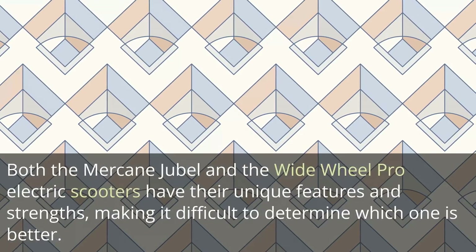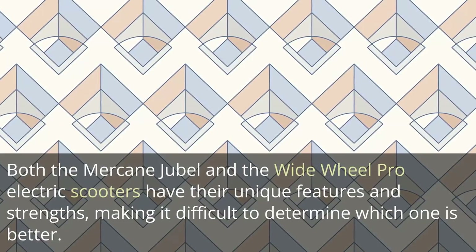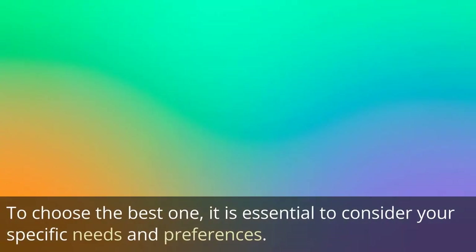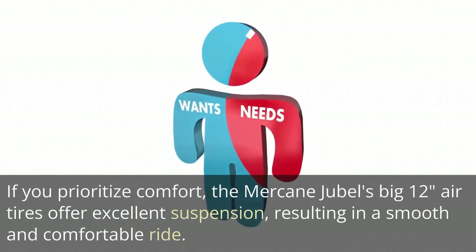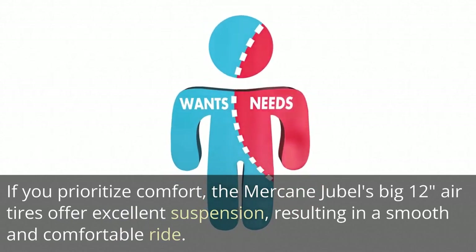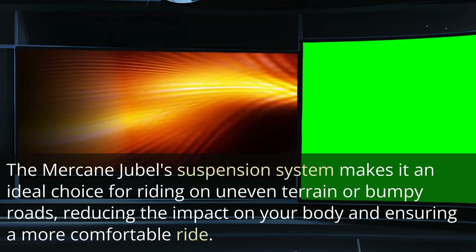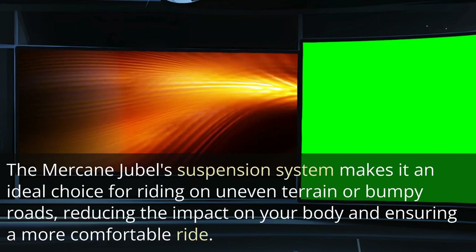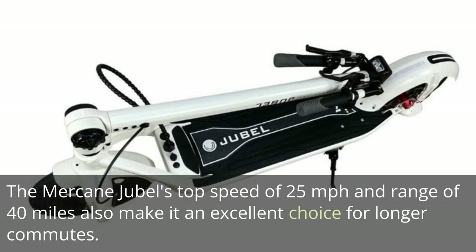Comparison: Both the Mercane Jubal and the Wide Wheel Pro have unique features and strengths, making it difficult to determine which is better. To choose the best one, it is essential to consider your specific needs and preferences. If you prioritize comfort, the Mercane Jubal's 12-inch air tires offer excellent suspension, resulting in a smooth and comfortable ride. Its suspension system makes it ideal for uneven terrain or bumpy roads, and its top speed of 25 mph with a range of 40 miles makes it excellent for longer commutes.